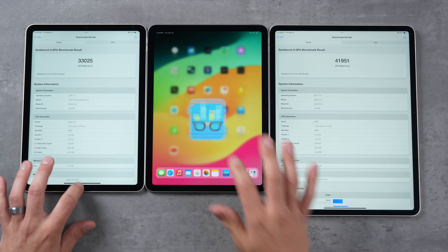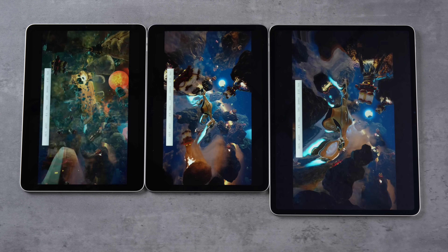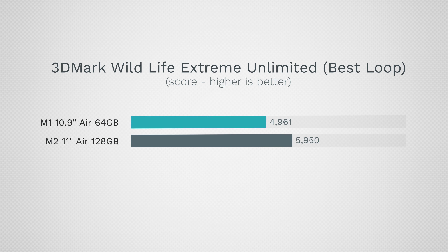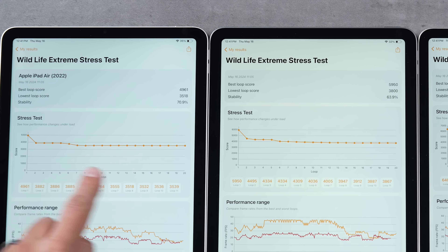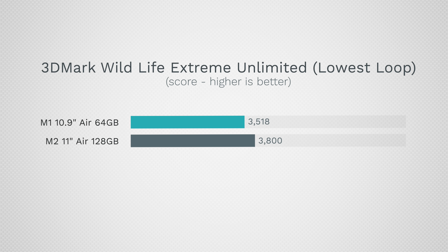For gaming performance and throttling, I'm running 3DMark Wildlife Extreme Stress Test — it runs for 20 minutes and records all the data. Looking at M1 versus M2 11-inch: we have 20% faster graphics on the best loop, but both slow down over time. Interestingly, the M1 throttles down a little but after about seven minutes stays really consistent, whereas the M2 keeps dipping all the way to the end. By the end of 20 minutes, instead of a 20% difference, we only have an 8% difference — 3,518 versus 3,800. So if you play games, don't expect a big difference between the 11-inch models.